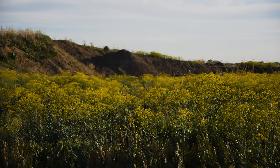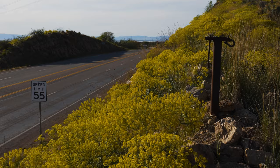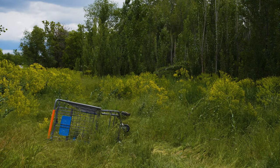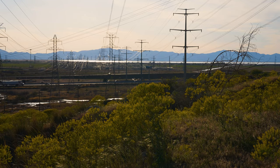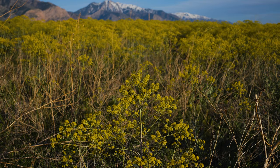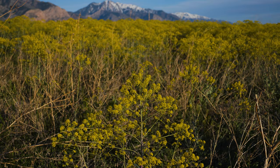Dyer's Woad is found in rangelands, fields, rocky hillsides, roadsides, and other disturbed areas. It thrives in well-drained, dry, and alkaline soil, but can tolerate a wide range of growing conditions. It displaces native plant species and dramatically reduces range and crop production.